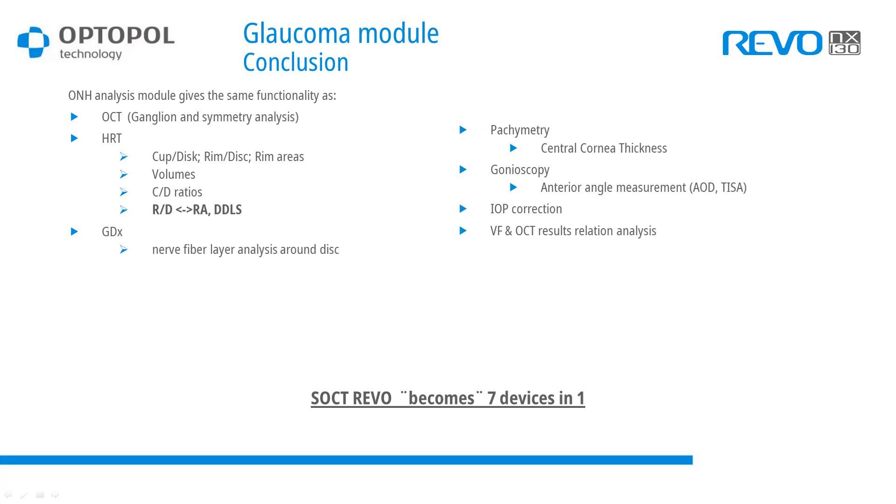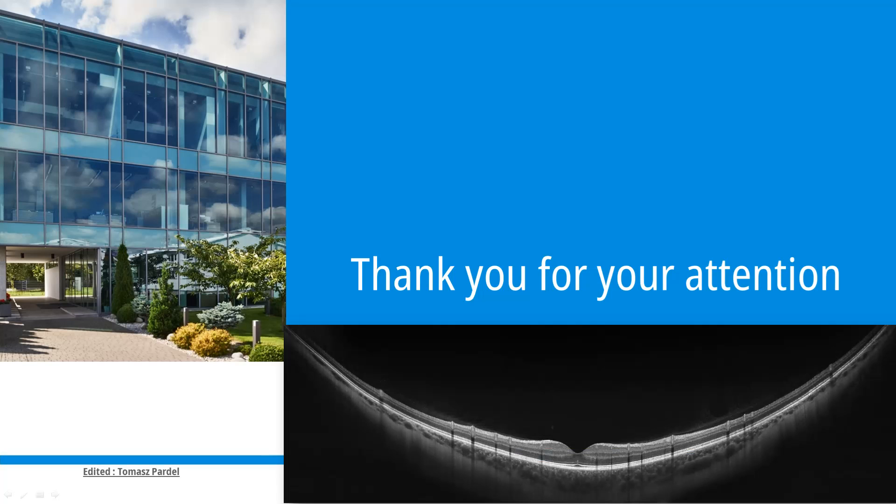Thank you for your attention, and thanks to Facundo Bahamonde and FBI for being our representative in Latin America and Mexico. For any further questions, please contact Mr. Facundo Bahamonde or write us directly using the contact details on our website. Have a nice day and thank you very much.